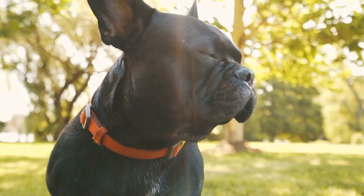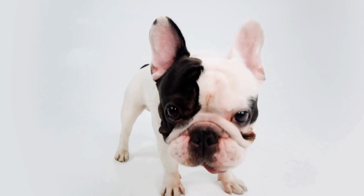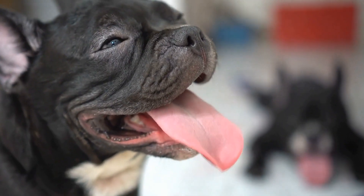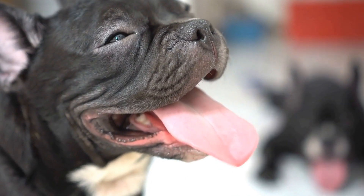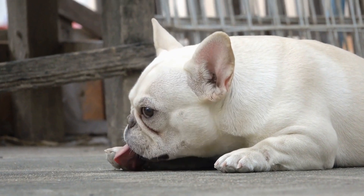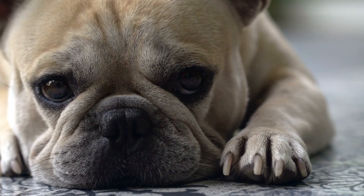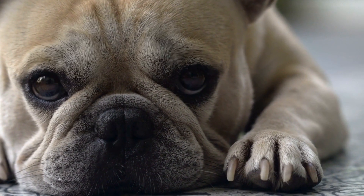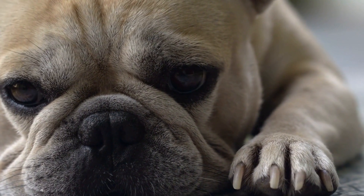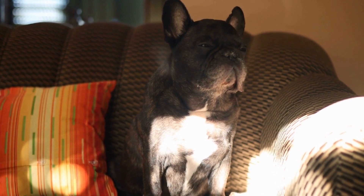3. Bathing. French Bulldogs are not known to be particularly dirty dogs, so bathing once every two months is usually sufficient. However, it may need to be increased if your Frenchie gets particularly dirty or has a skin condition. Use a gentle, dog-friendly shampoo and ensure you thoroughly rinse their coat to remove any residue. It is essential to note that French Bulldogs are prone to skin allergies, so choose a hypoallergenic shampoo that won't irritate their skin.